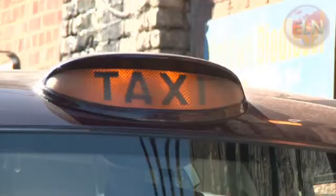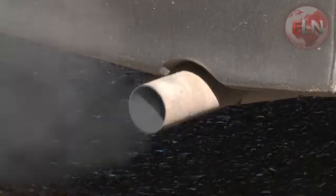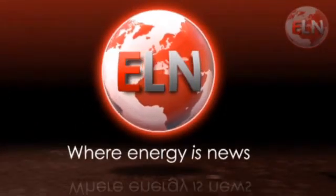From London's big buildings to its vast fleet of iconic cabs, biofuel is taking London in a greener direction. Tom Gibson, Energy Live News, Central London.